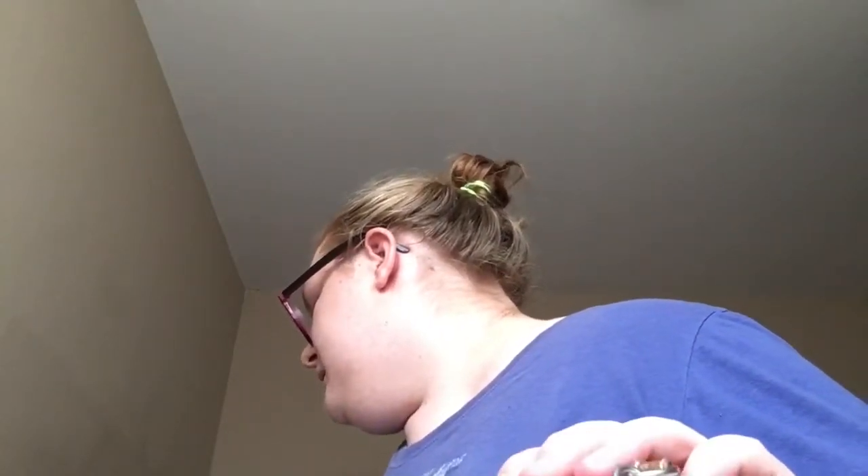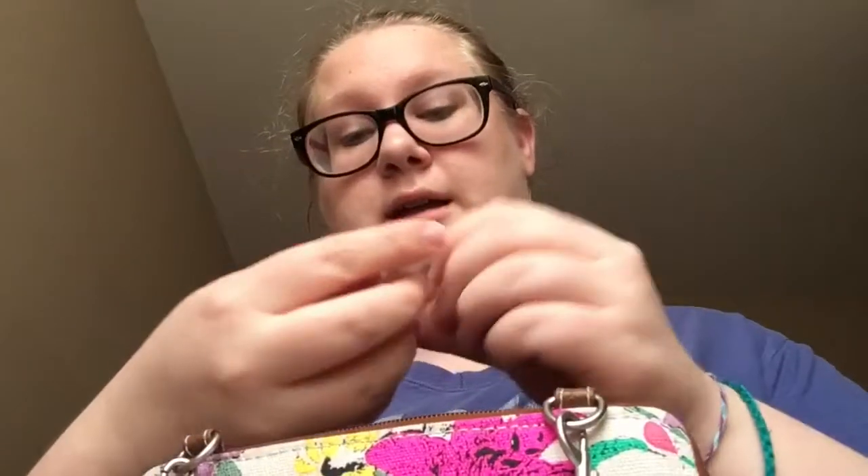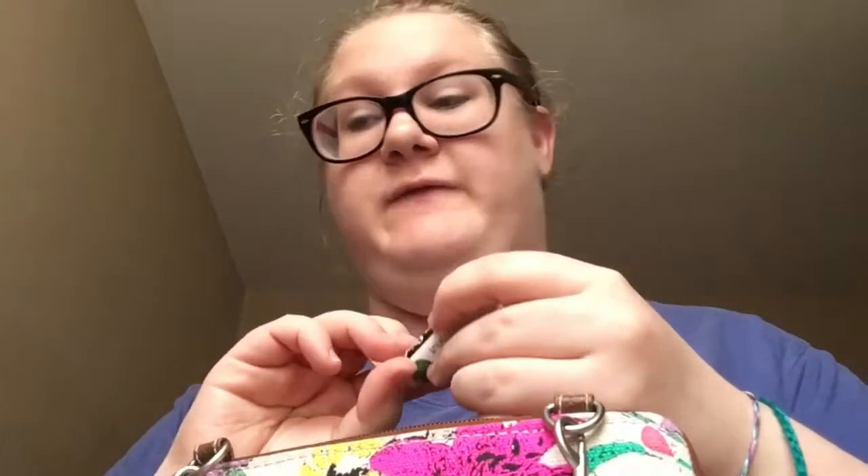My phone is actually back here. And then in the zipper pouch is my change. Oh, and a chapstick — Aloha coconut chapstick. Fancy.